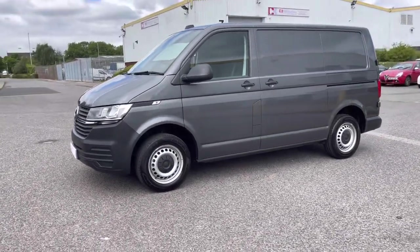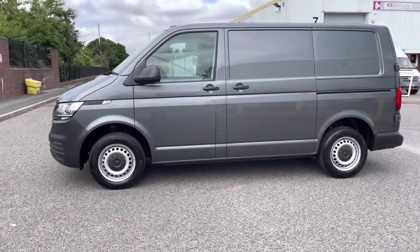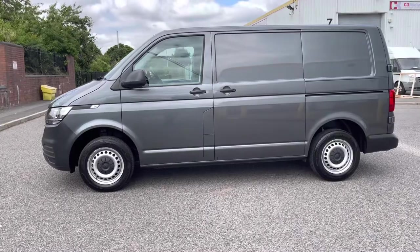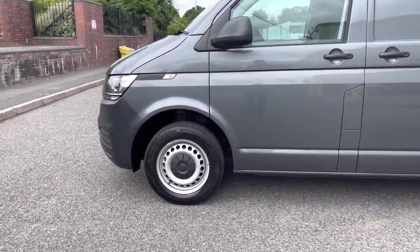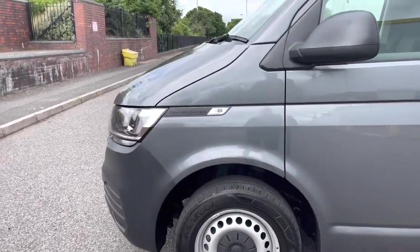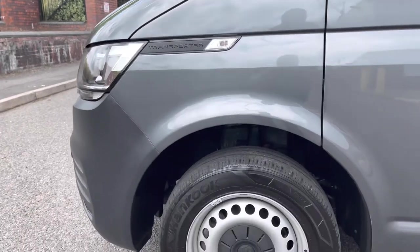This vehicle comes with heated as well as electronically adjustable external mirrors, along with a single sliding rear door. On both of the front wings there is Transporter badging which gives a nice styled finish to the vehicle.